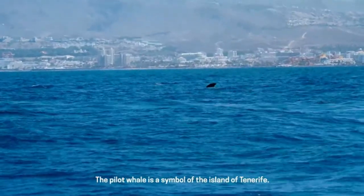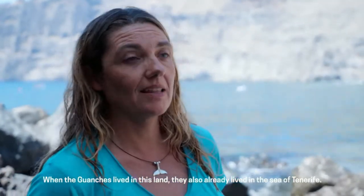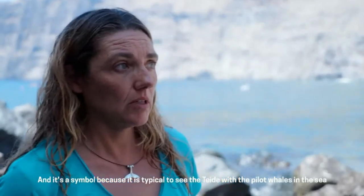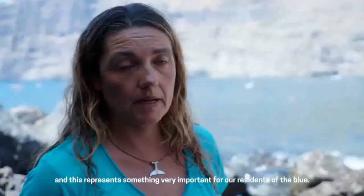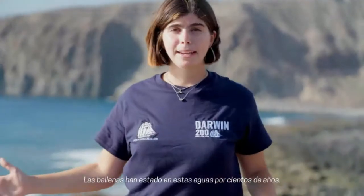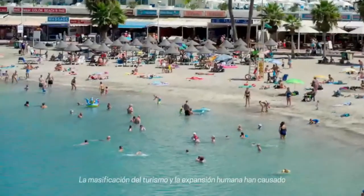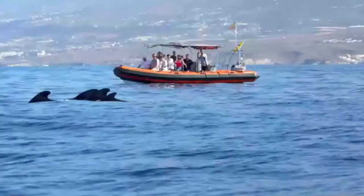The pilot whales are a symbol for the island of Tenerife — in the era of the Guanches, they also inhabited the sea of Tenerife, and it's typical to see Teide with the pilot whales in the sea, representing something very important for the inhabitants. Whales have been in these waters for hundreds of years, but during that time the world around them has changed drastically. The massification of tourism and human expansion have caused a number of issues for these animals. This is their world — it's not ours, it's their world.